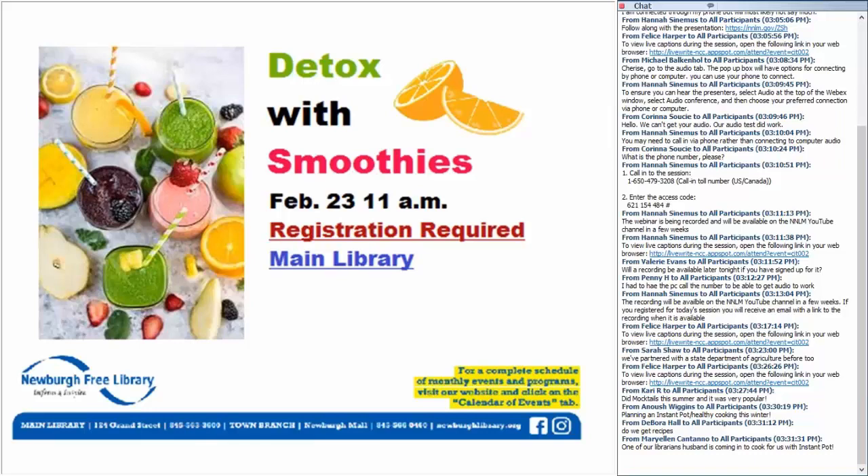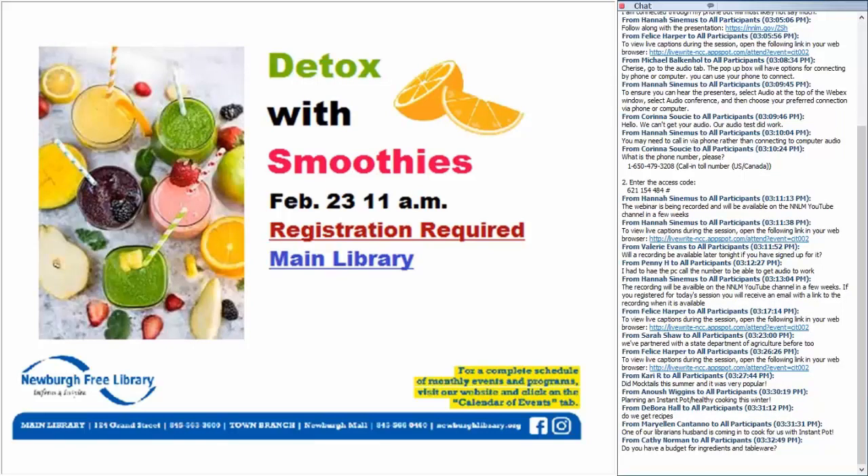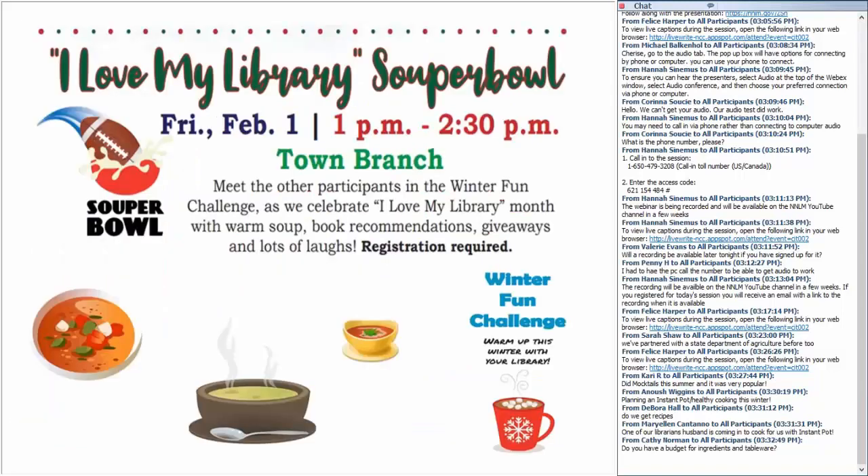We partnered with local nutritionist and raw chef Bella Garrison, who brought her Vitamix blender and made the most delicious and healthy smoothies — a mixture of the perfect diet season and weather brought over 60 people to the library that day. A few times a year we host a book talk café where patrons have tea, coffee, and desserts and discuss staff book recommendations. This past winter we featured a variety of winter soups that fit in perfectly with the cold winter weather and our winter reading program. For budget questions: as part of our programming budget, we have a PO open with our local grocery store for food ingredients and tableware.